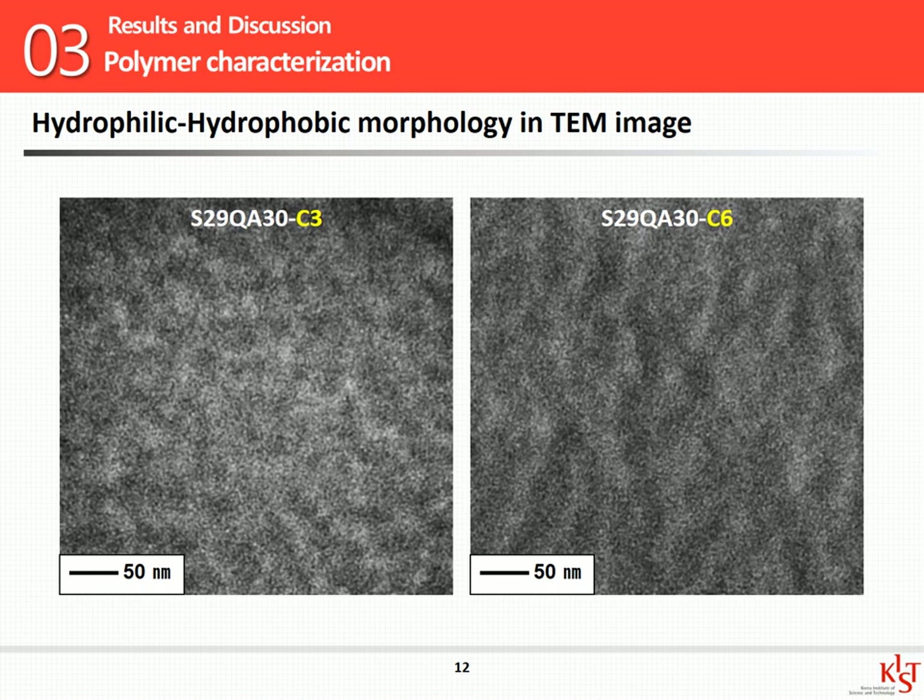Next, you can see TEM images of hydrophilic-hydrophobic morphology according to side chain length. Both images show a phase separation morphology. The bright regions indicate the hydrophobic polymer domains, while the dark regions indicate the hydrophilic ion domains. The hydrophilic domains help ion transport, water, and gas permeability. Sample C6 has a greater proportion of longer hydrophilic morphology, so I expected that sample C6 would show better performance for fuel cell application.